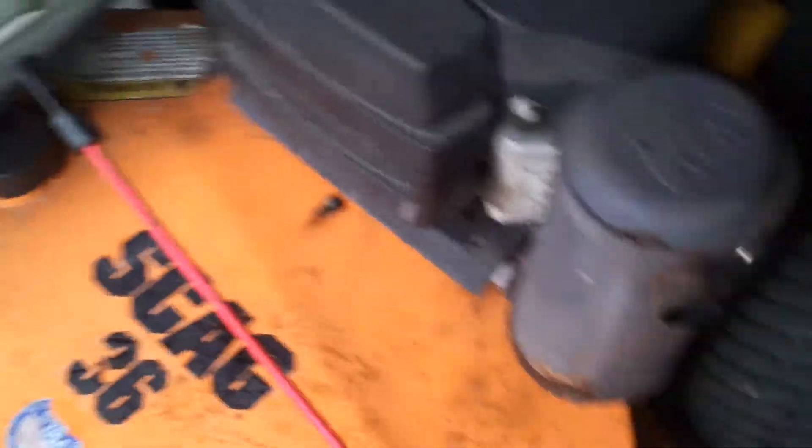This thing runs great. I mow four or five yards a day with it. I've got 22 accounts, so it's a pretty good year. But like I said, you could always have more.